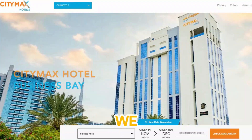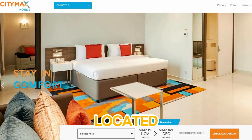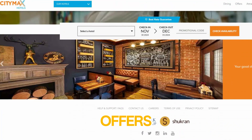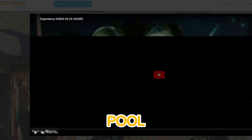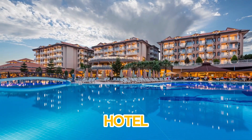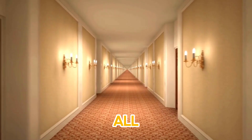At number five, we have CityMax Hotel Bur Dubai. Located in the heart of one of Dubai's most historic districts, CityMax offers a blend of modern comfort and affordable luxury. With spacious rooms, a rooftop pool with panoramic views, and top-tier amenities, this hotel is perfect for travelers looking for convenience and style, all at a great price.